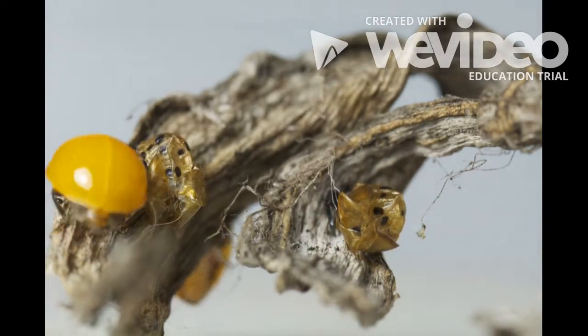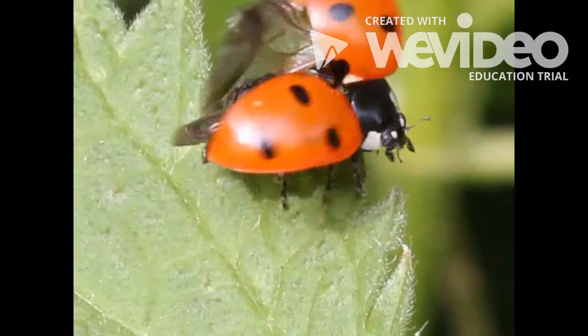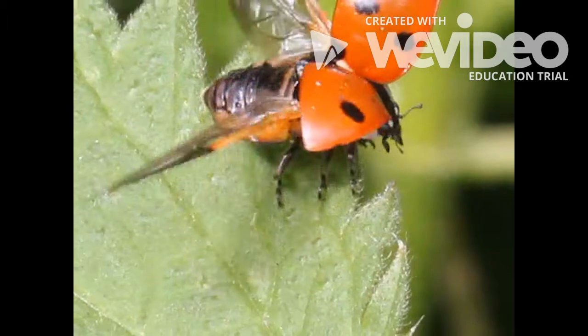After two weeks, the pupa grows into an adult ladybug. Next time you see a ladybug, stop and check out its hidden wings.